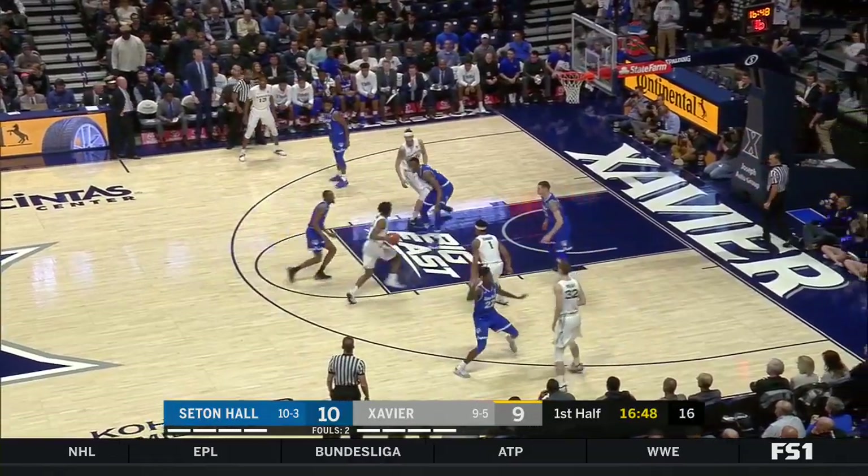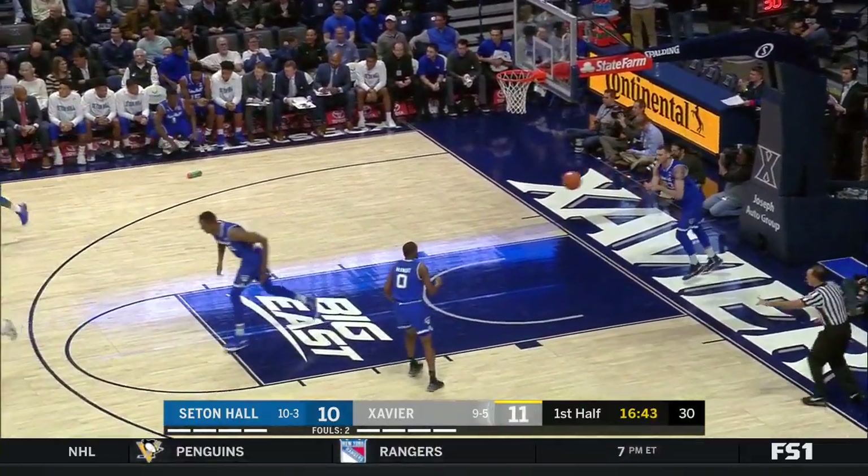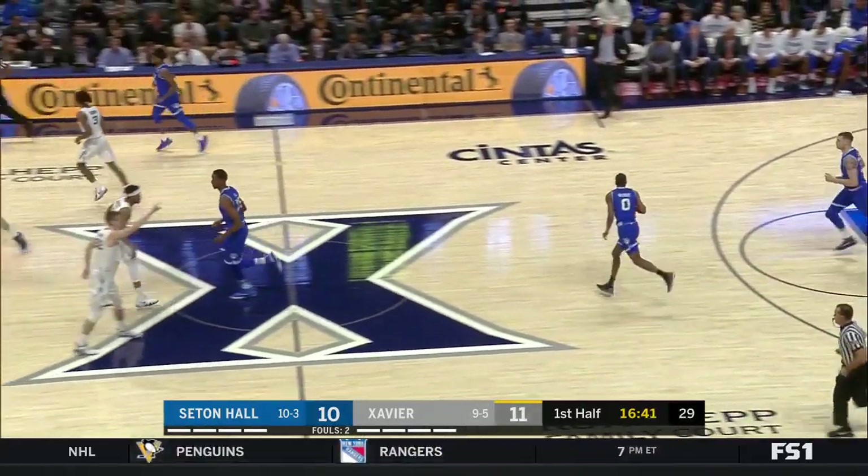Hankins — when you have an easy layup, you really have to convert on the road. Gooden was looking for the alley-oop to Hankins. And Hankins is off to a great start.